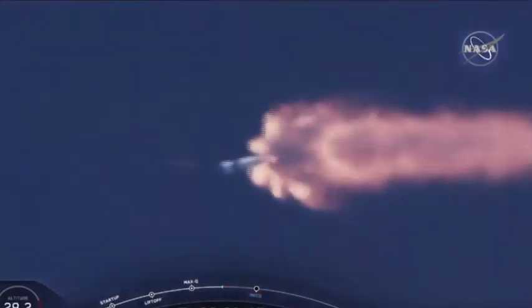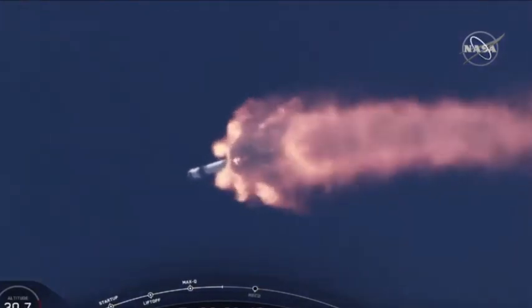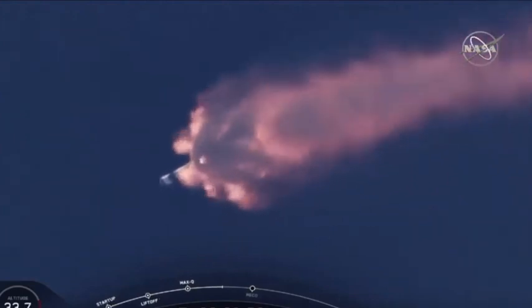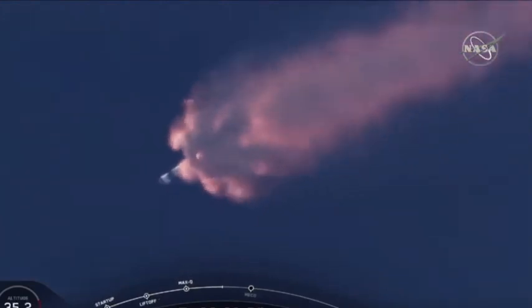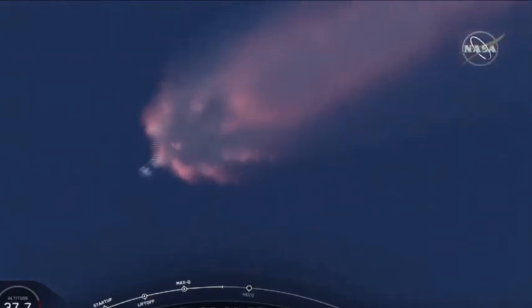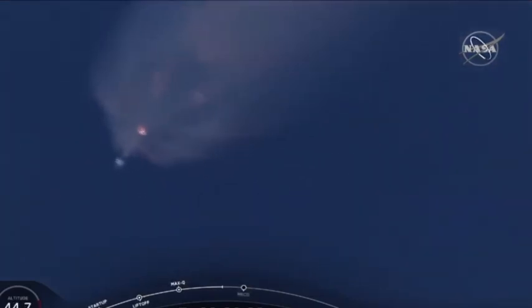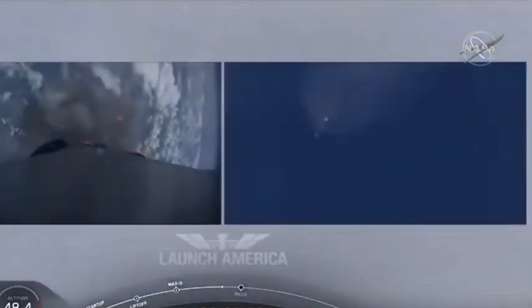We've heard the callout for MVAC engine chill — that's getting the MVAC engine ready to light, which will come at about 2 minutes 44 seconds into flight. Right now everything continues to look good. Next major event will be the triple: main engine cutoff of the nine first stage engines, stage separation, and then ignition of the second stage engine to continue to carry the astronauts into orbit.